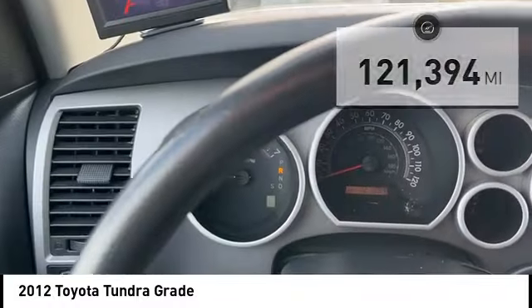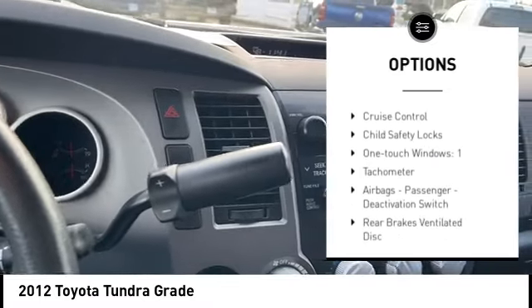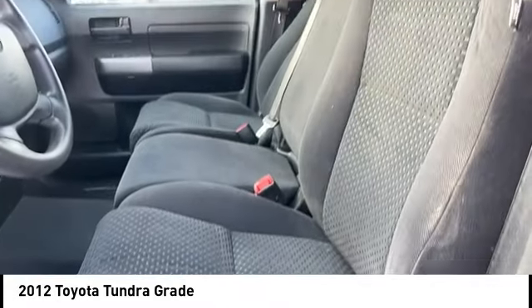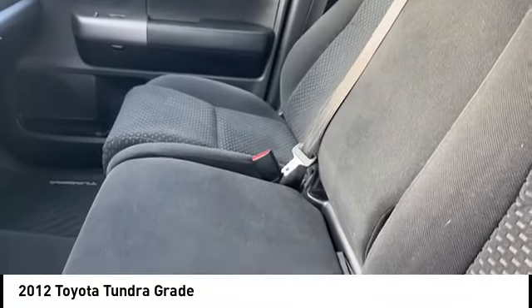Here are some of this vehicle's great options: stability control, front suspension type double wishbones, front suspension type strut, braking assist, traction control, airbags, front knee, cruise control, child safety locks, one touch windows, and tachometer.